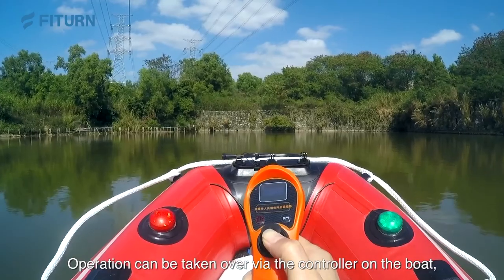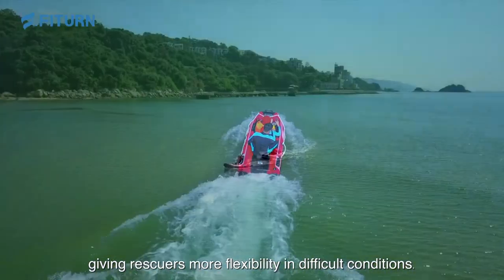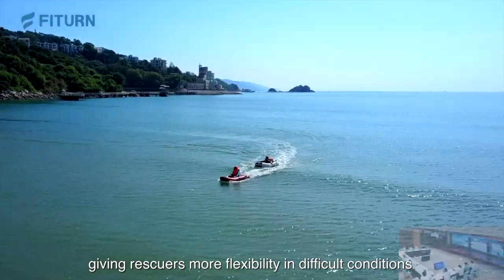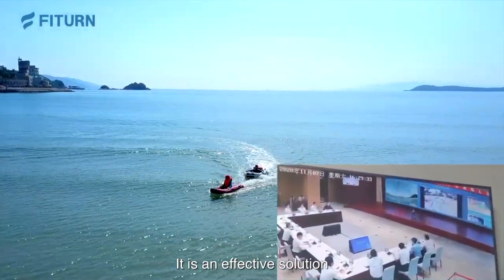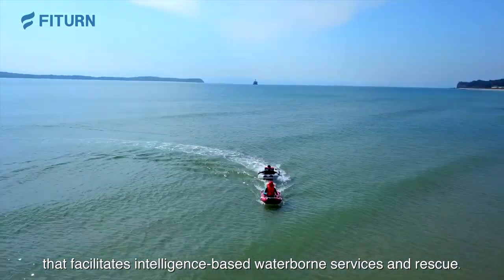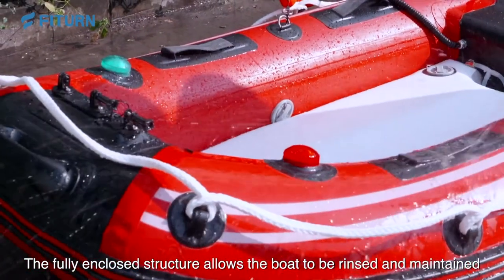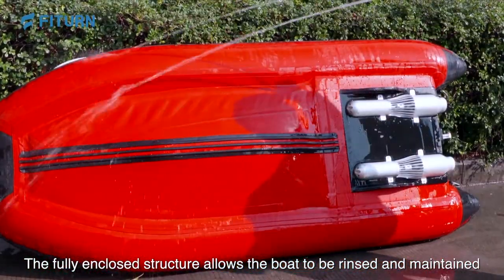Operation can be taken over by the controller on the boat, giving rescuers more flexibility in difficult conditions. It is an effective solution that facilitates intelligence-based waterborne services and rescue. The fully enclosed structure allows the boat to be stored and maintained in an easier way.